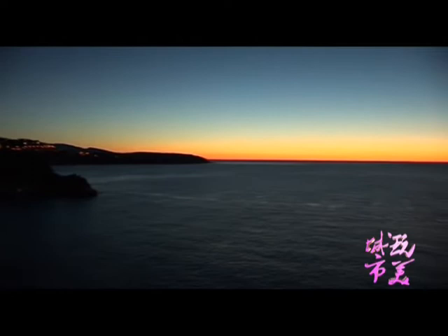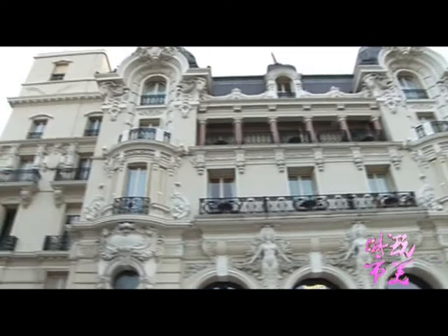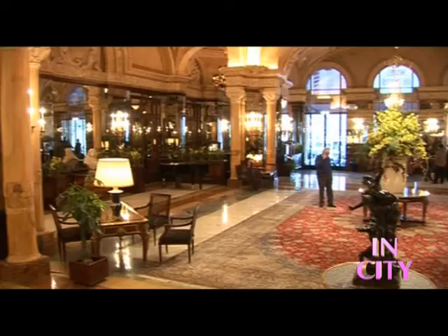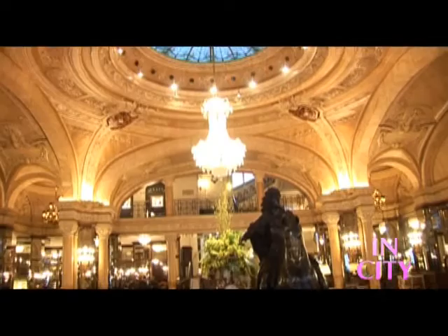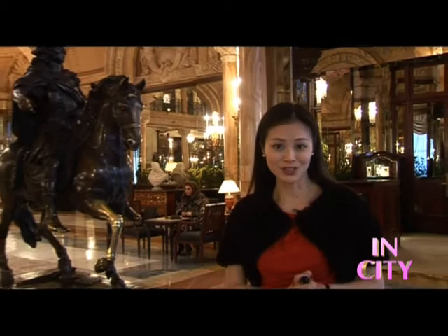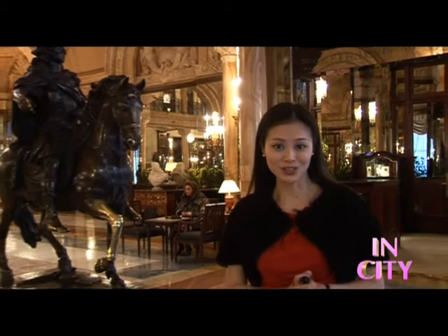夕阳西下的时候总是别有风味的，尤其是当您能拥有无敌海景的时候。在中国传说，摸一下石头你就能沾上好运气。而来到Monaco，传说您只要摸一下这个马腿，你就能沾上好福气。